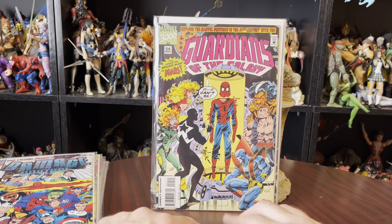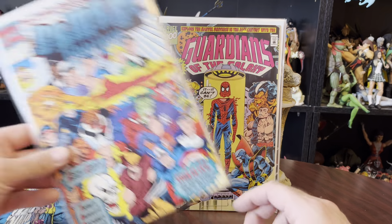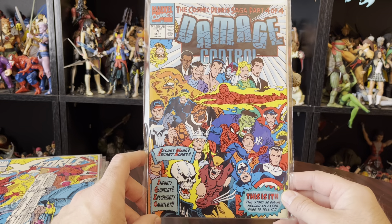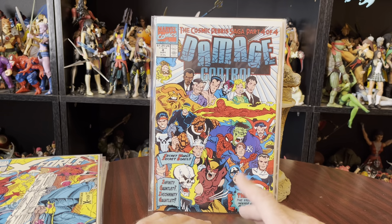I am excited about that — I think I already got one of these recently. Marvel 3000 Guardians of the Galaxy, Amazing Spider-Man on Mars. Either way, it's a nice copy of it. Damage Control number four. I think I have two or three issues of Damage Control, but I do not have issue number four. So having issue number four is pretty neat.